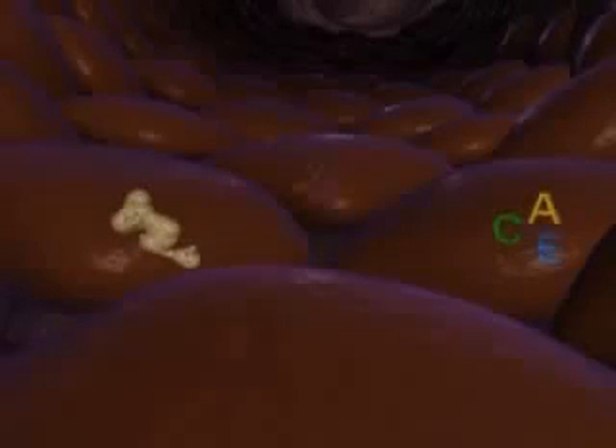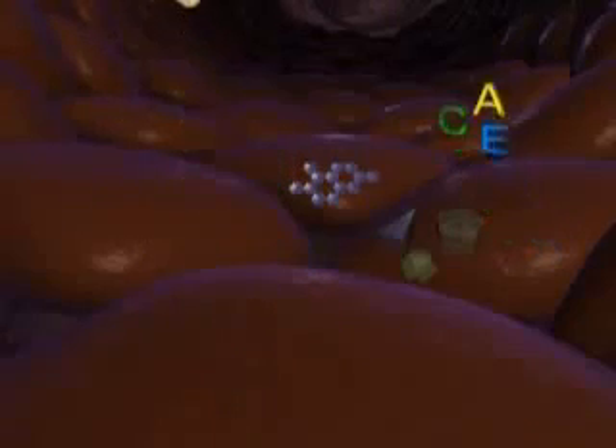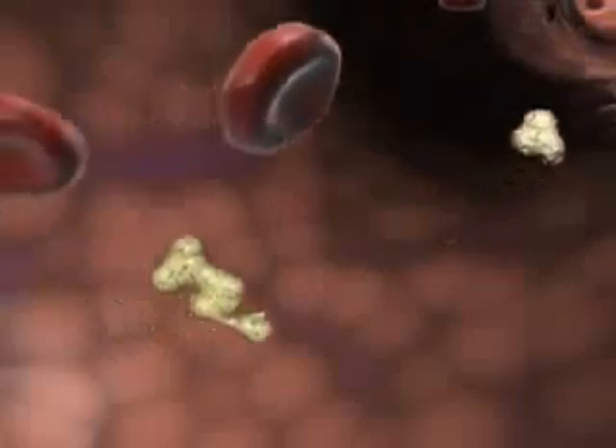Your liver also makes cholesterol and stores fuel for your body, such as vitamins, carbohydrates, and minerals. On a regular basis, your liver sends proteins, fats, cholesterol, and vitamins into your bloodstream to be used for energy and building healthy tissue.